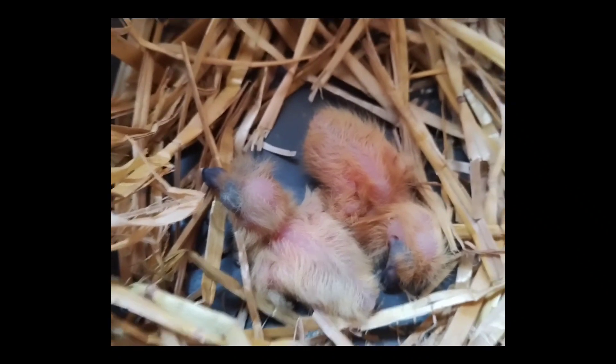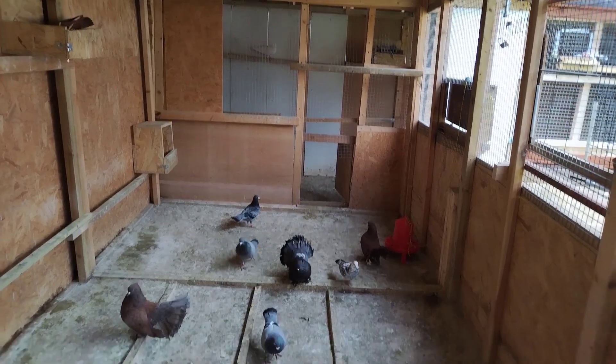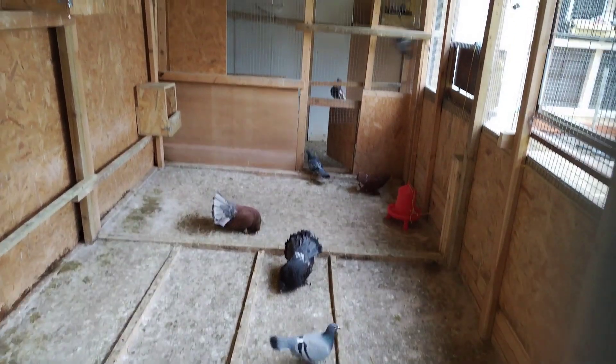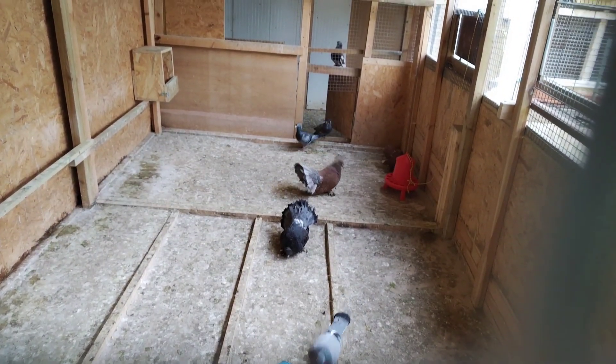Maybe in a week or two they will be fully independent. They still occasionally get food and feeding from the adult pigeons, but mostly they will start eating on their own.